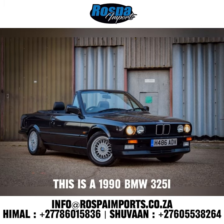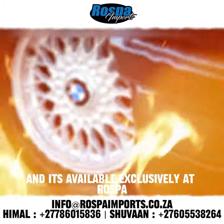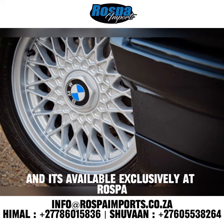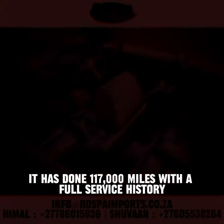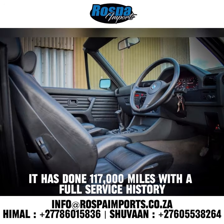This is a 1990 BMW 325i convertible, available exclusively at Rospa Imports to purchase in South Africa and any country in the world. It has done 117,000 miles with a full service history.